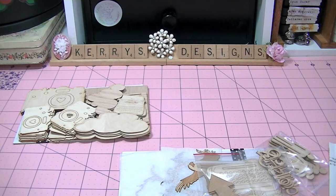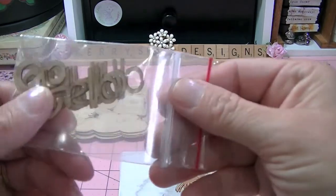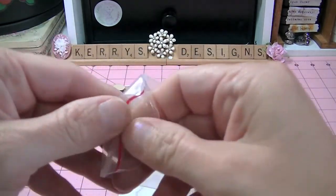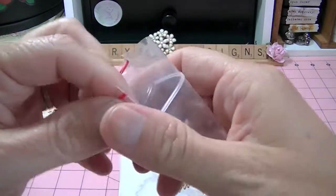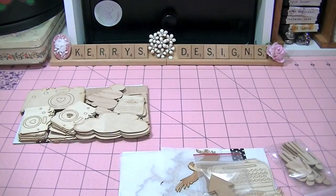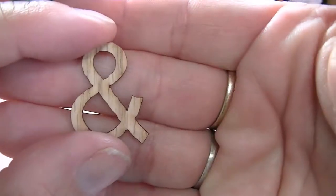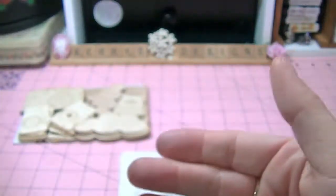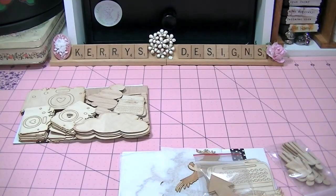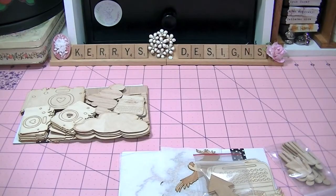I'm trying to be careful so I don't break them or lose them. I ordered some of these little hellos and the ampersands. So here are the ampersands, and here are the hellos. These are so, so, so cute.